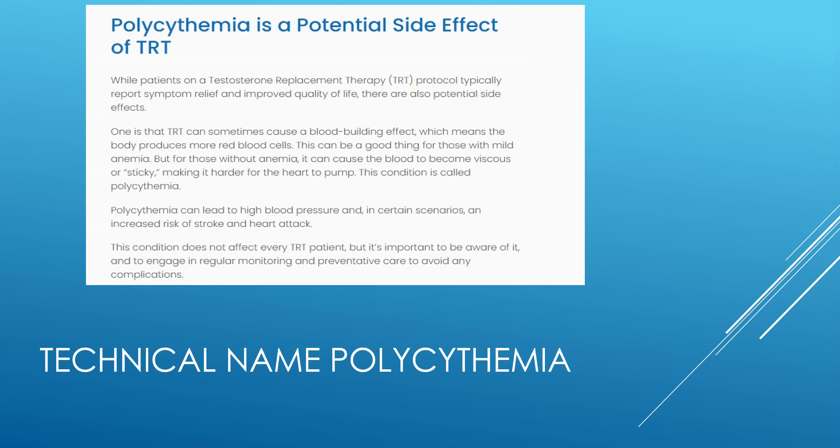The official term is called polycythemia. What happens is the testosterone stimulates extra red cell production, and this can build up too many red cells. As you can see, this could lead to high blood pressure issues, stroke, heart attack, things like that. So we want to avoid that, and that's why it's important to get rid of these extra red cells.